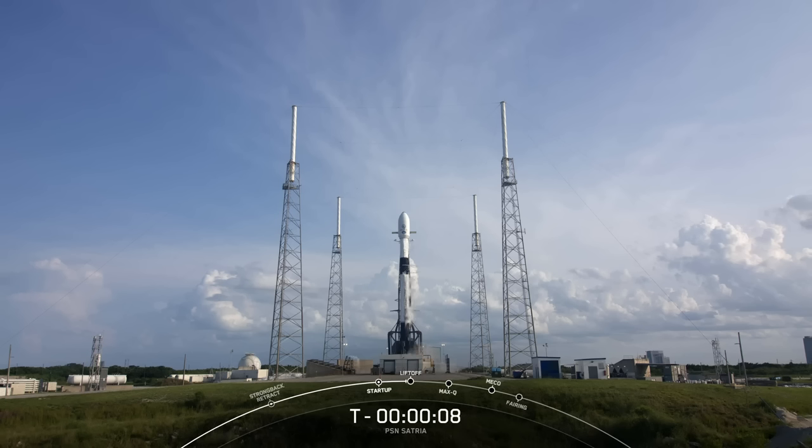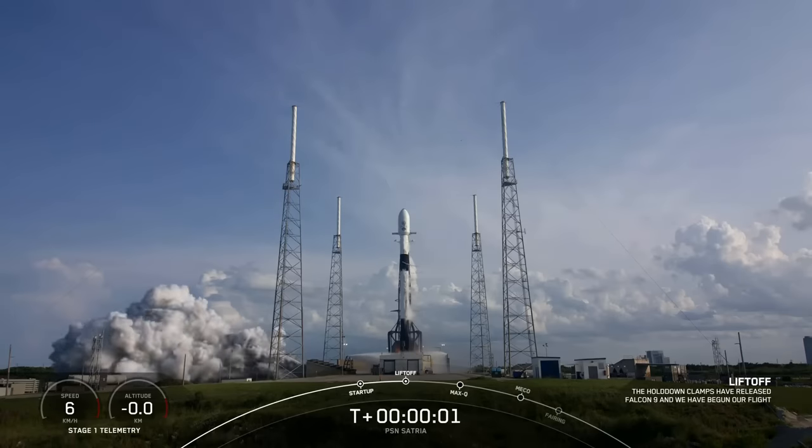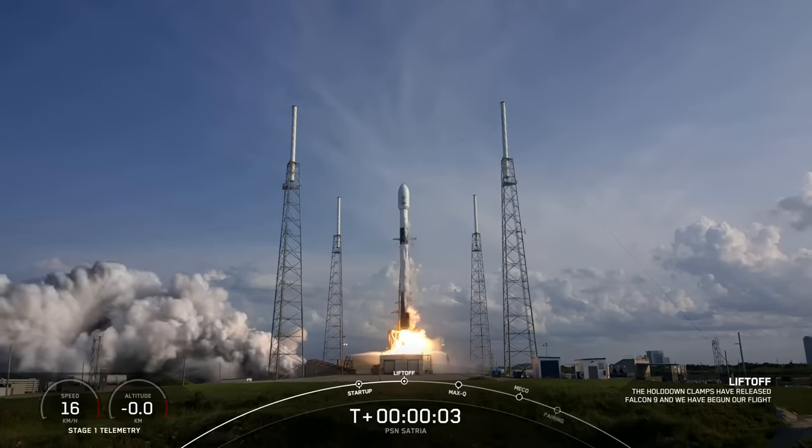Nine, eight, seven, six, five, four, three, two, one, ignition, and liftoff. Go Falcon, go PSF.